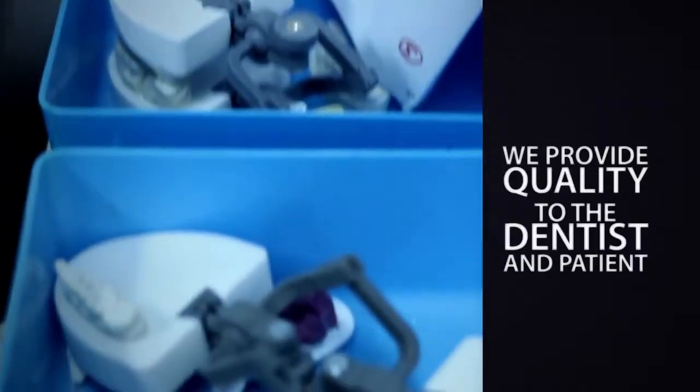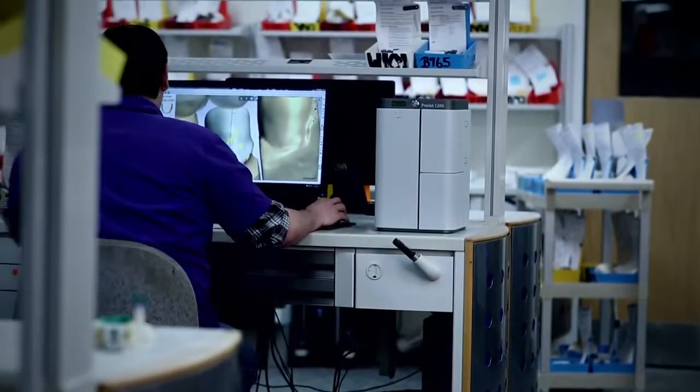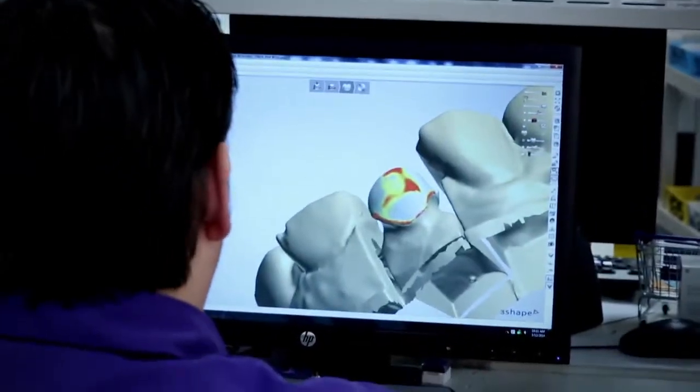Accuracy like that makes us dependable. We provide quality to the dentist and the patient. We keep orders coming in. We do right by the people who work here, too. You look at the 1200, it's so small you can move it around anywhere.